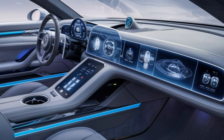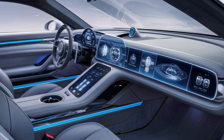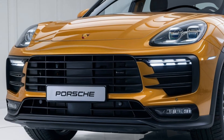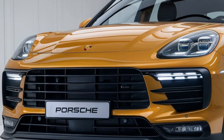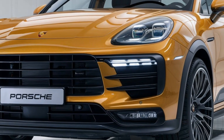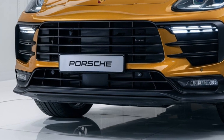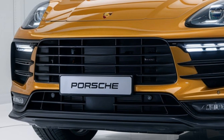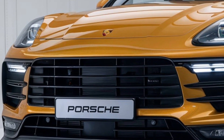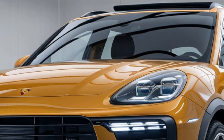The 2025 Porsche Panamera sits in the luxury performance sedan segment, competing against high-end models from brands like Mercedes-Benz, BMW, and Audi. What sets the Panamera apart is its seamless blend of luxury and performance, offering a thrilling driving experience while maintaining an elegant and comfortable ride.